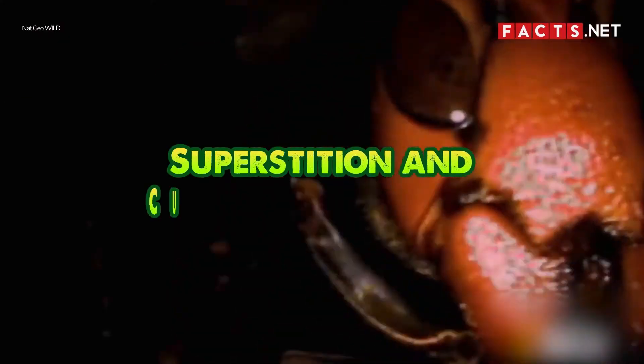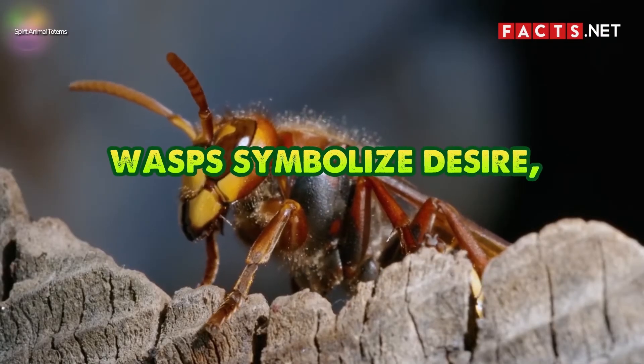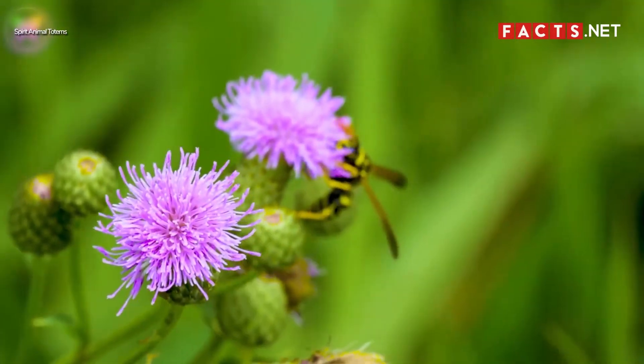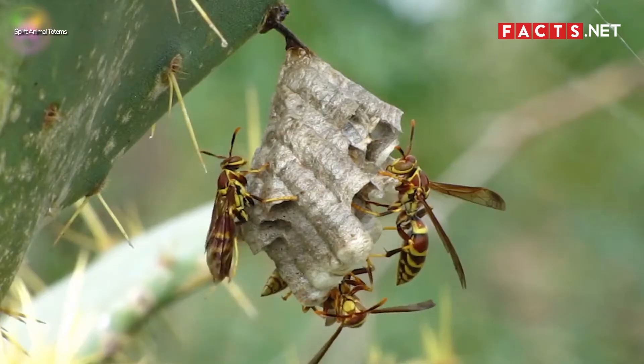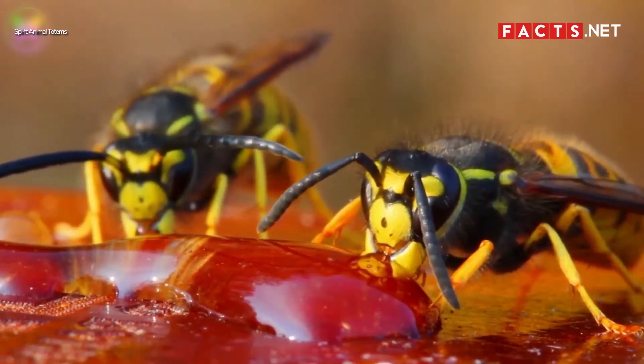Like most animals, hornets and wasps also star in their fair share of superstitions and cultural symbolisms. Different types of insects have appeared in historical texts and symbolize different things. In general, insects usually symbolize teamwork and hard work, but they can also symbolize plague and destruction. In some cultures, wasps symbolize desire, action, and perseverance, as well as independence and being goal-oriented. If you dream of a wasp, it is said to be a sign that you should act on your dreams and goals. It may also be a warning for those resistant to change — just as wasps adapt to their environment, you must also learn to embrace the changes happening around you.